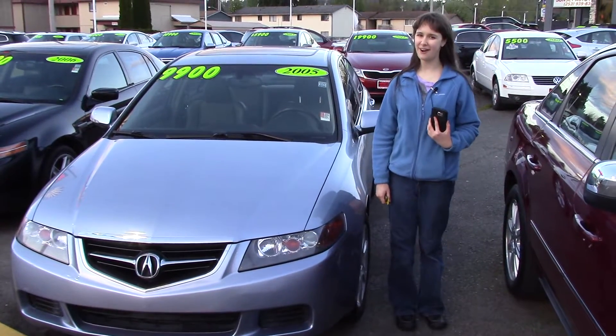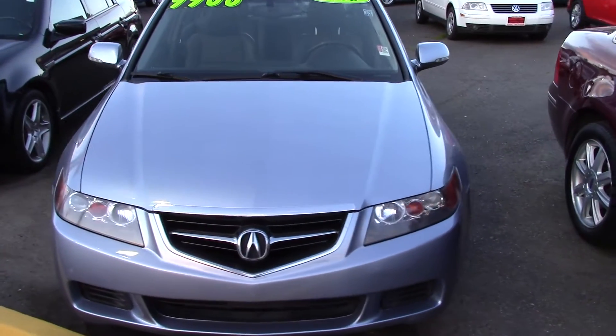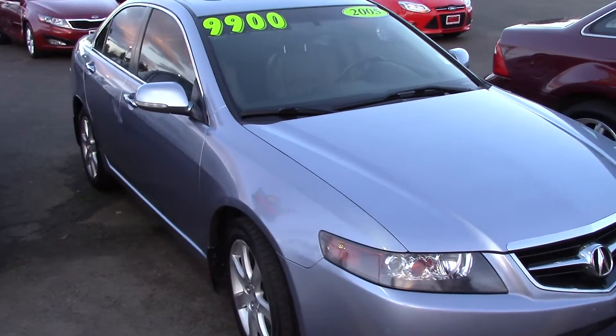Hi, this is Jordan with Sunset Cars of Auburn. This is our 2005 Acura TSX, stack number 96197.